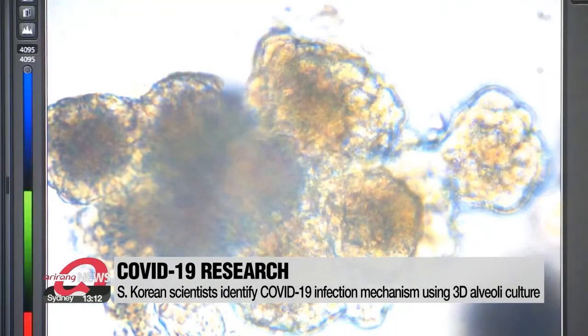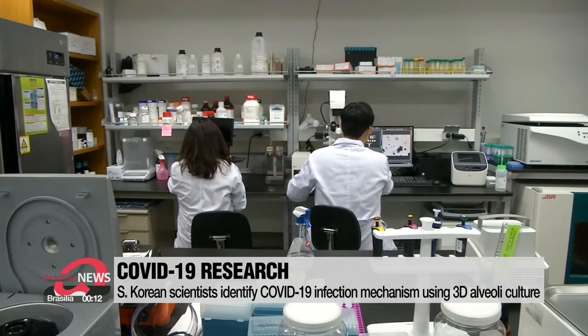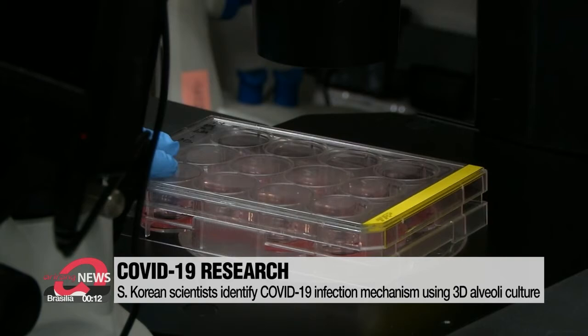Using the 3D human alveolar model, the researchers can study the disease mechanisms of various respiratory viruses, including COVID-19.